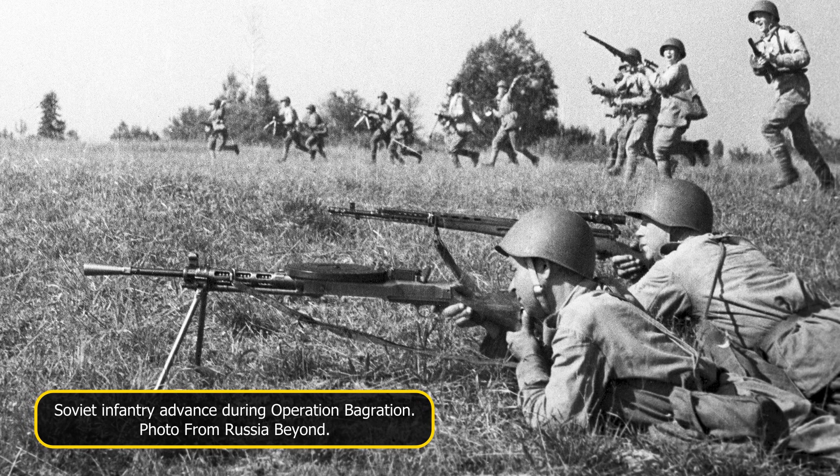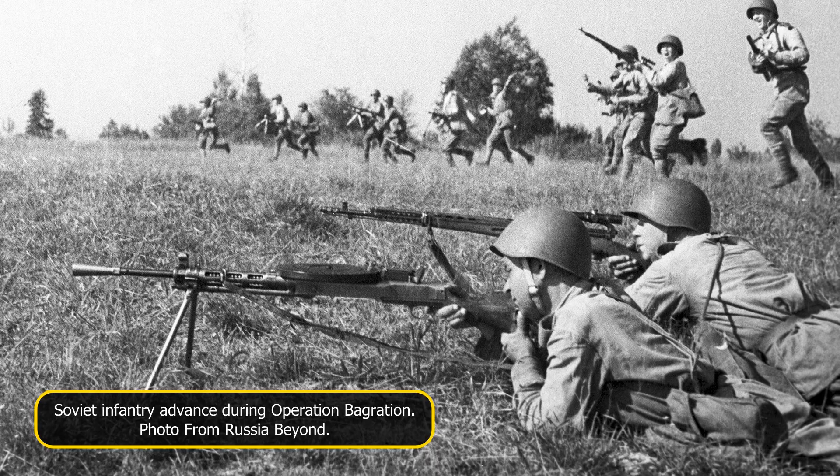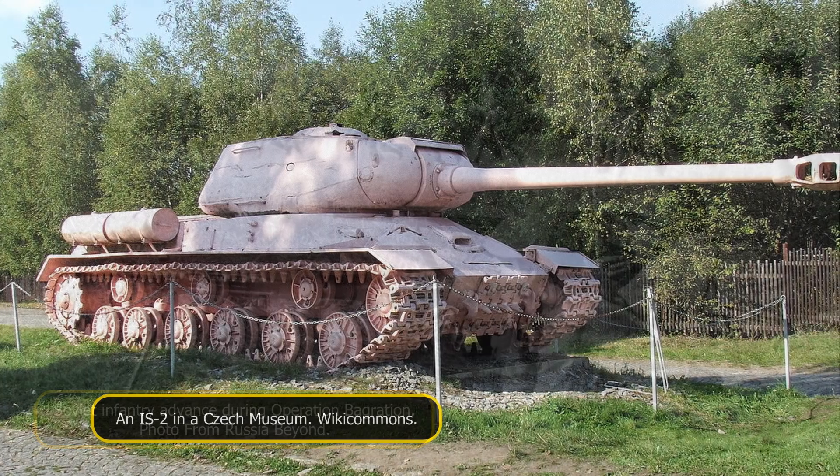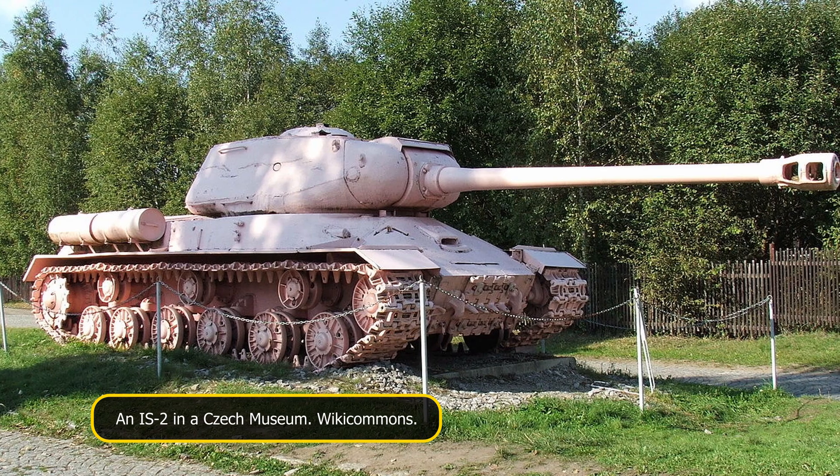Hello, I'm the European Canadian, and today we're going to be talking about the Object 252U. In the later years of the Second World War, or the Great Patriotic War to the Soviets, there was a quest to develop a replacement for the IS-2 heavy tank.